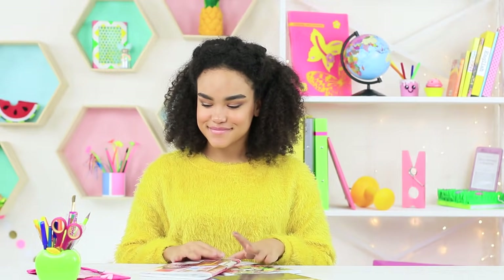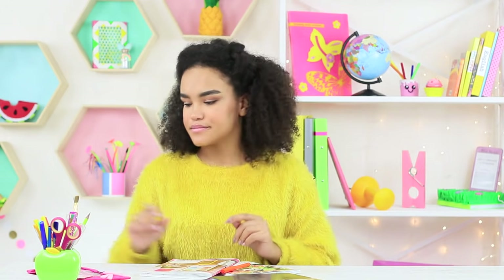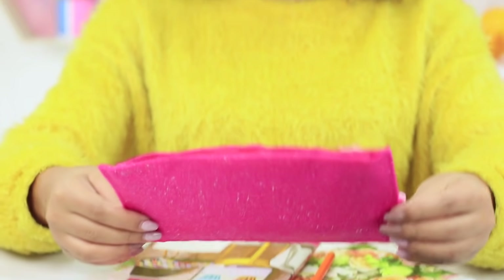Meanwhile, Jessica is bored in class! Neither her teacher nor her desk mate is here. But here is her new pencil case with a glittering drink inside!